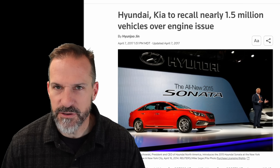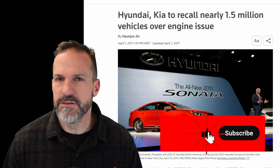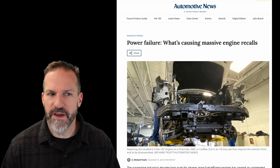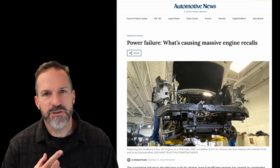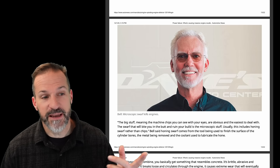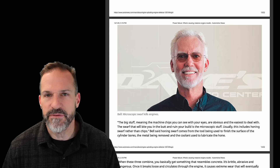In this video, I'm going to try to answer why this is happening with almost all of the manufacturers in modern engines. I think we have some details that might shed some light on this. This problem is becoming so widespread that Automotive News — a publication more favorable to the manufacturers — actually wrote an article on December 2nd titled 'Power Failure: What's Causing Massive Engine Recalls?' Dave from Dave's Auto Center was interviewed in it and gave his thoughts on why he thinks this is occurring across all these different engines.